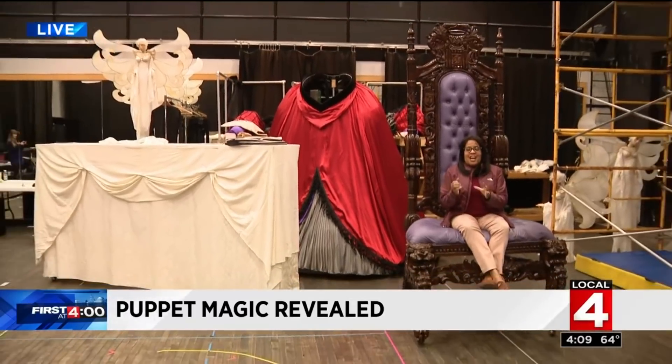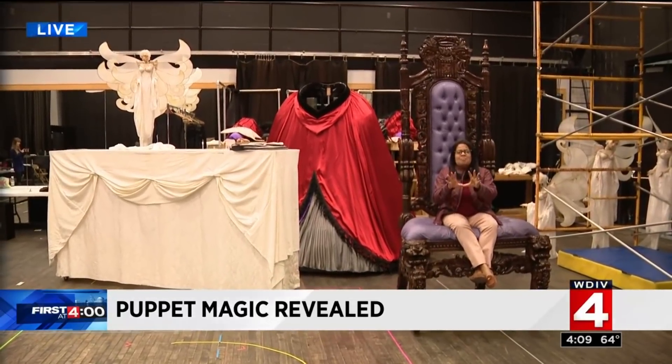Did you see those guys underneath the skirt of that puppet? Can you imagine the sheer core strength it takes to move that witch around the stage? The show opens April 6th. It is going to be something to see. That is such a cool story, and obviously getting behind the scenes there and showing how they all interact — it's going to be really, really cool to see in person. We appreciate it. Thank you.